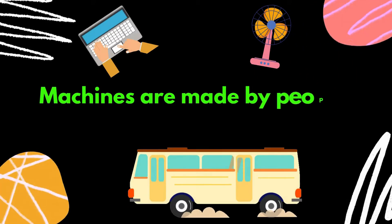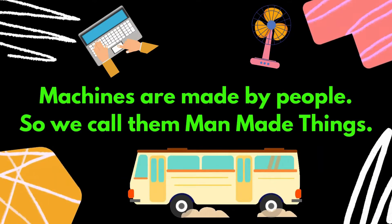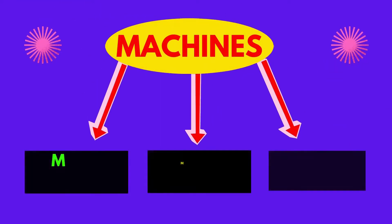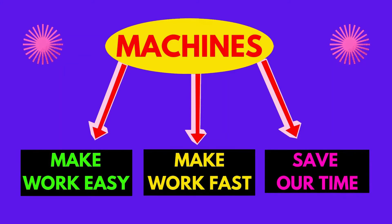Machines are made by people, so we call them man-made things. They help to make our work easier, faster and save our time.